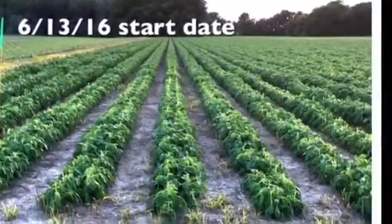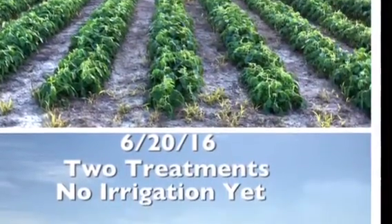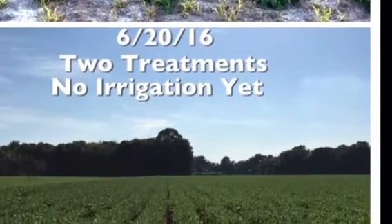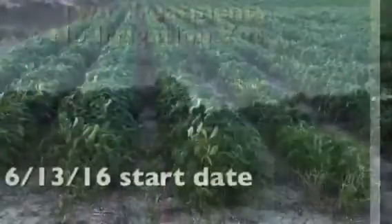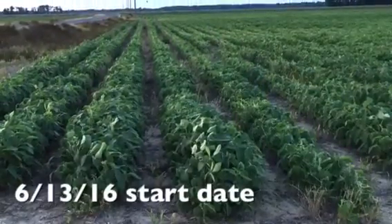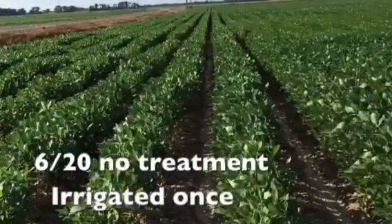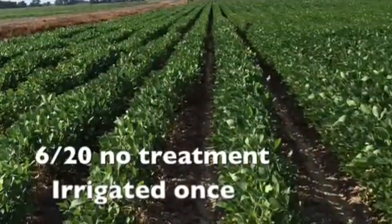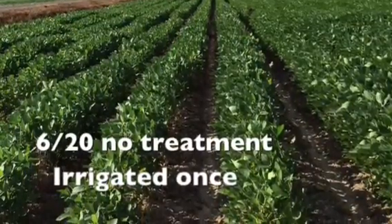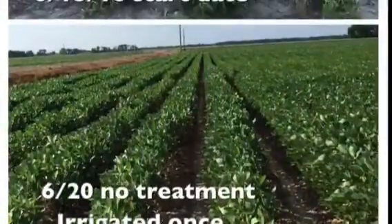Here's the side-by-side comparison — you can see where we started with no treatment versus two treatments in a week's time, seven days later. And this is the field right across the blacktop from it. There was no treatment done on day one, and then we came back seven days later and took pictures. This field had been irrigated, while the previously shown field had not been irrigated, and you can tell there's not that much difference from start to end.